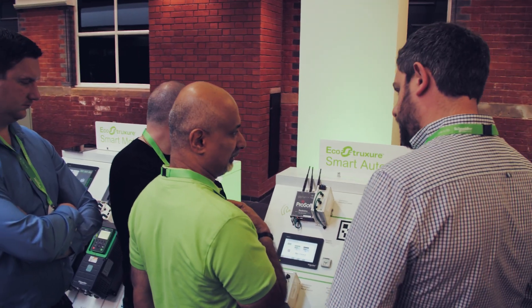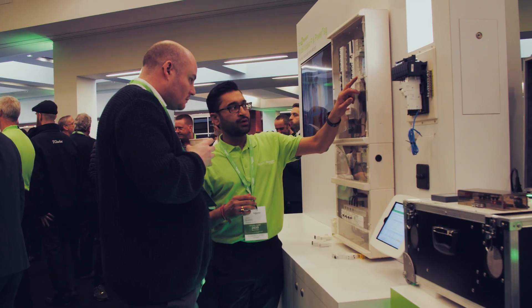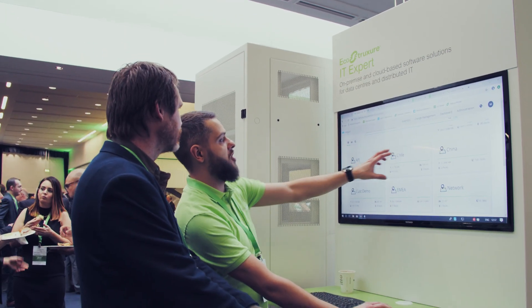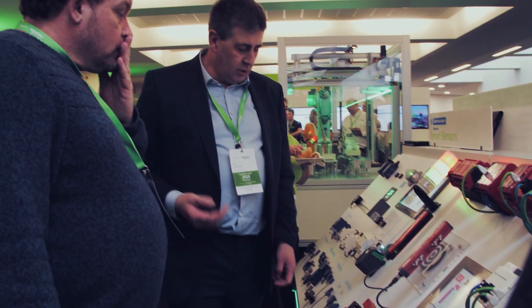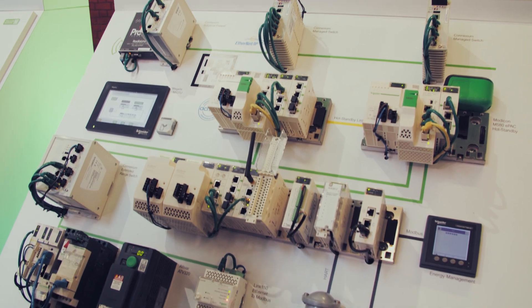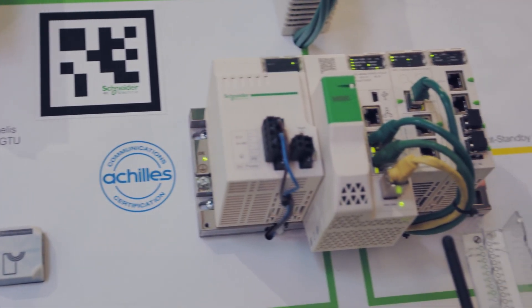Schneider EcoStruxure is our architecture, our system of software and hardware, and we bring it into the application domains from buildings, from data centres, throughout the domains that our partners operate and we operate ourselves. EcoStruxure is our integrated system platform environment. It brings together Schneider's different business entities: power, buildings, industry and so on.